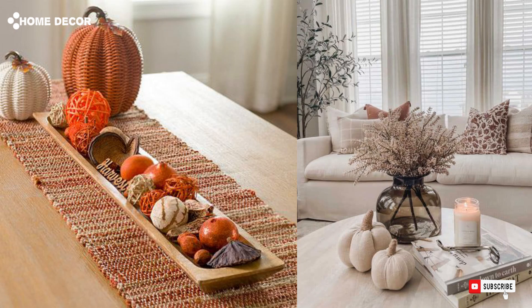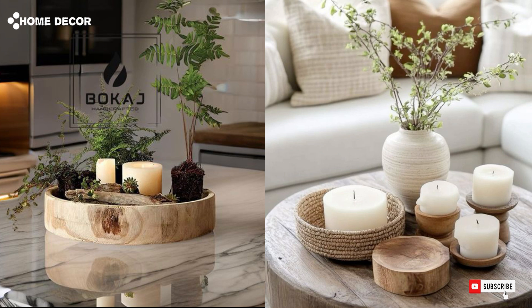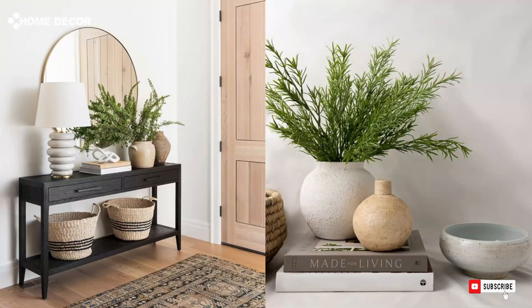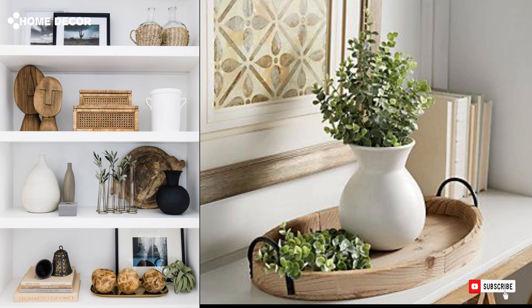Welcome to our 2024 guide on the latest 11 decorative items for your living room and table. This year's trends are all about blending style and function with chic accents that transform any space into a modern masterpiece. From sleek metallic vases to rustic wooden trays, we'll explore the must-have pieces that will elevate your living room decor and create an inviting, elegant atmosphere. Whether you're into minimalism or bold statements, these ideas will inspire you to refresh your space for the year ahead.